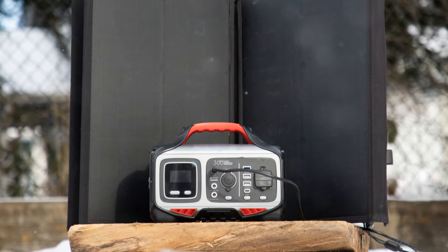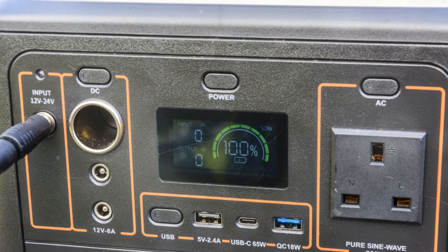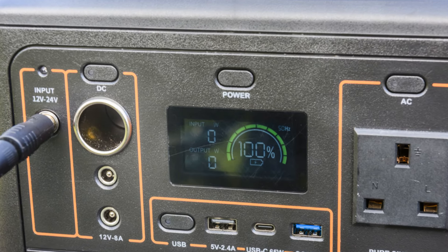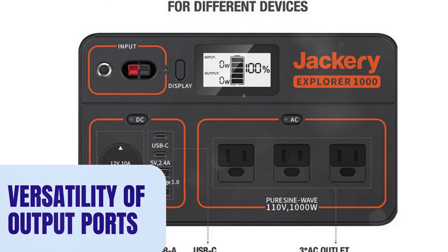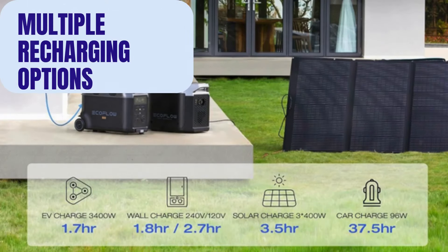Durability and build quality are also crucial, as off-grid living often exposes the generator to harsh conditions. Additionally, the versatility of output ports ensures you can power a variety of devices, while expandability allows for increased capacity over time. Ease of use, including intuitive controls and possible smartphone integration, enhances the user experience, and having multiple recharging options ensures reliable power even when solar energy is not available.